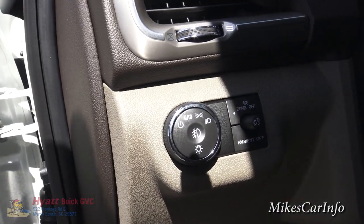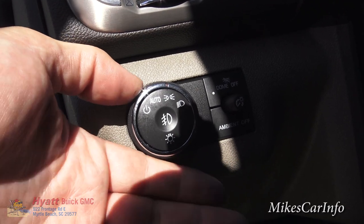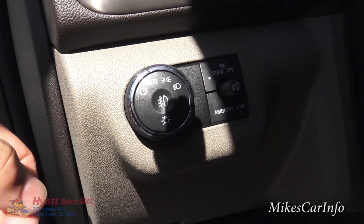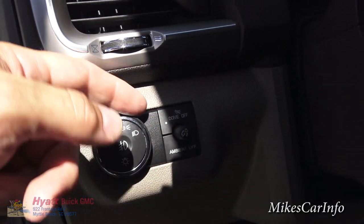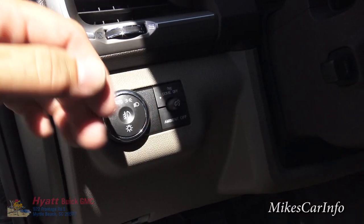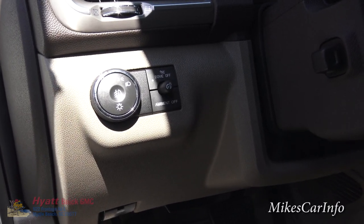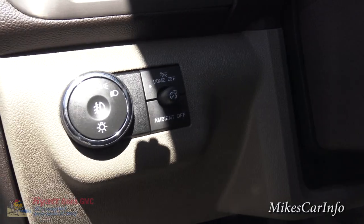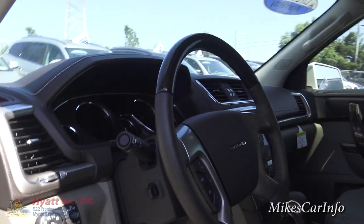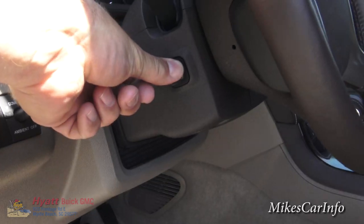Right here is the automatic headlight system with auto mode, off mode, parking lights, and full headlights. Pushing it in turns on the fog lights. You have a dimmer switch, and at night this vehicle has ambient lighting — soft light surrounding the floorboards and doors in different places — which looks awesome. You also have a power tilt and telescoping steering column.